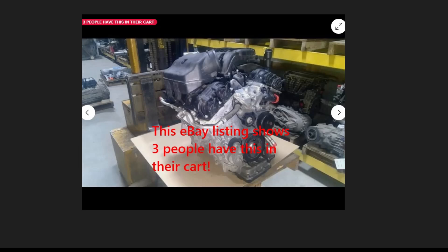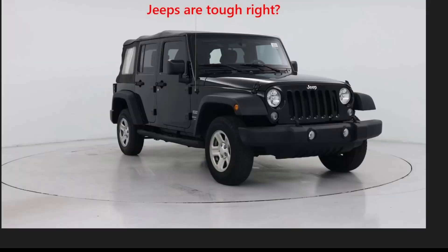Another critical issue is head bolt thread failure, common in aluminum engines like the 3.6L. This has led to the rise of repair kits like the TimeSert head bolt thread repair kit, which are essential for fixing these problems.